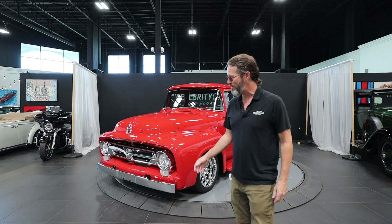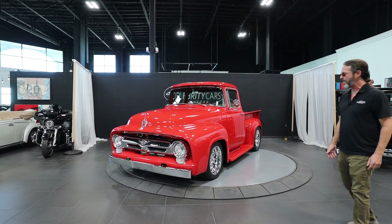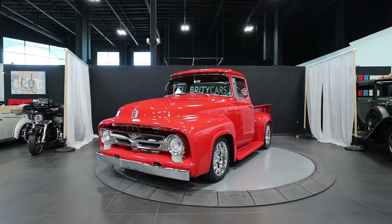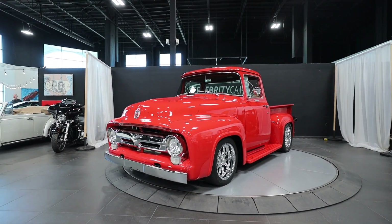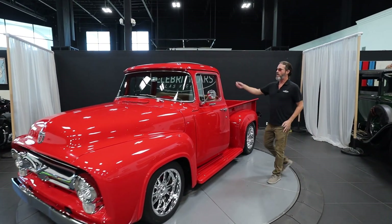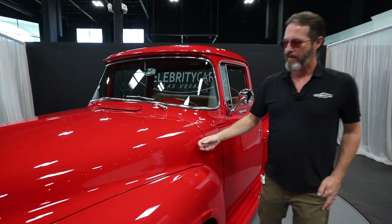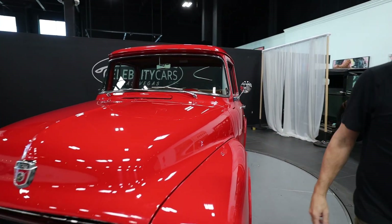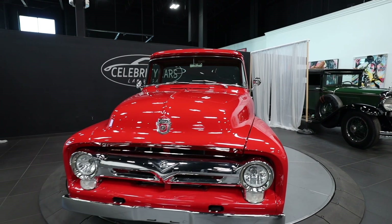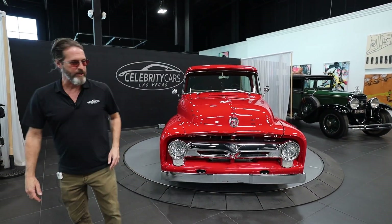Ladies and gentlemen, welcome to Celebrity Cars. We're located in Las Vegas, not too far away from all the shiny lights on the Strip. You clicked on the 1956 Ford F-150 custom cab — it's all steel, and it's in really, really nice shape. I'm your living, breathing condition report here at Celebrity Cars.